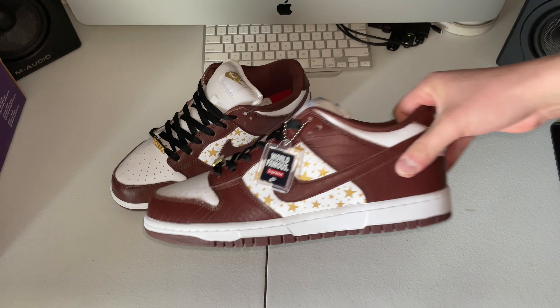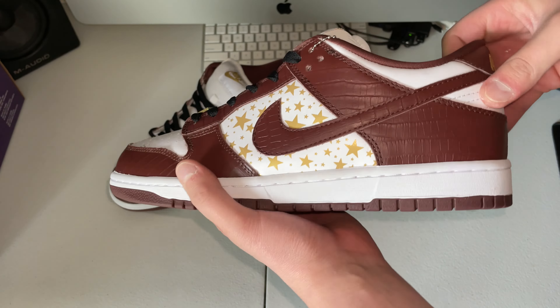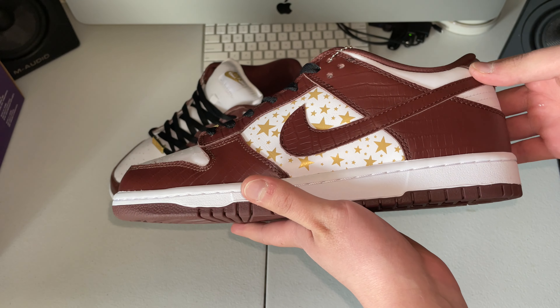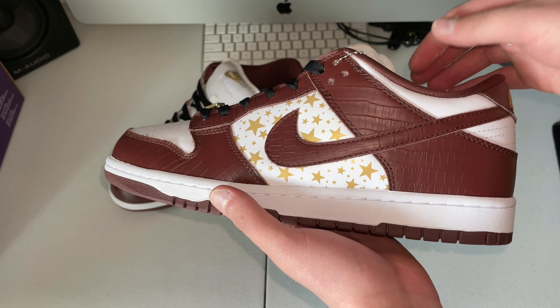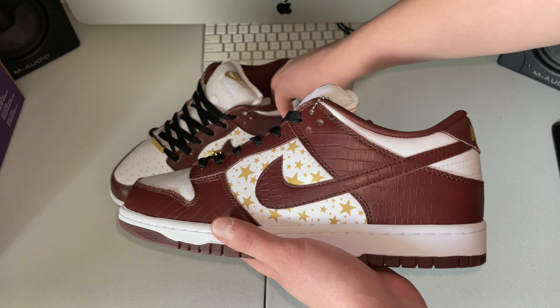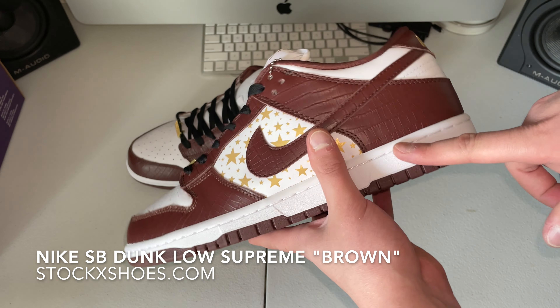This is in the brown colorway. These are going to be one of the later batches because it doesn't look like one of the first ones that came out where the crocodile skin was smooth. We'll get into the details about that, but yeah, this is the Nike Supreme Dunk Low in the brown colorway.